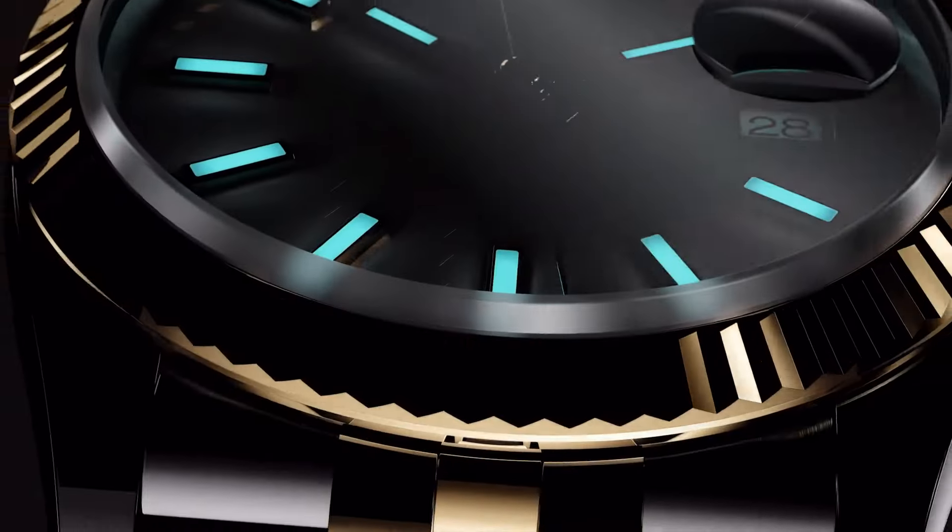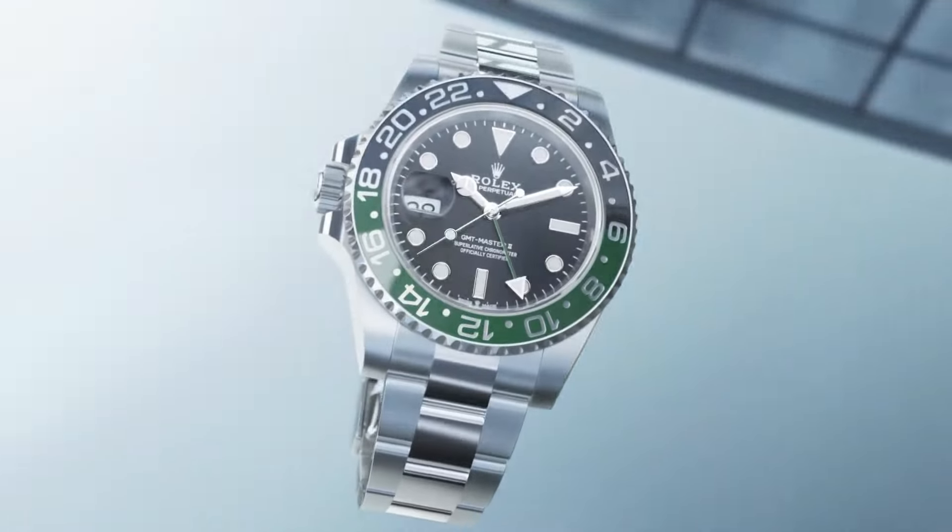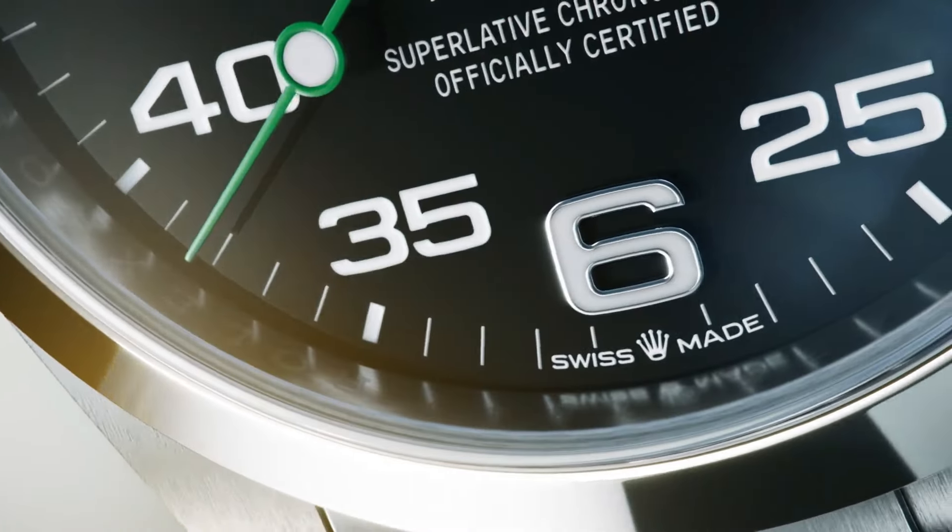If you are looking for the best new Rolex watches based on specifications, you are in the right place. All watch buying links are given in the video description.